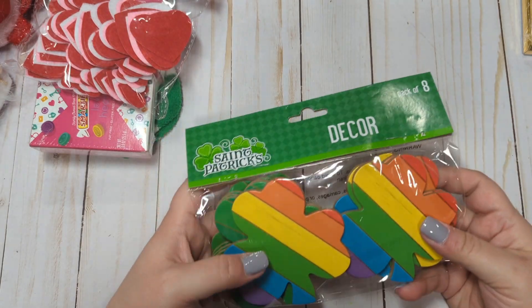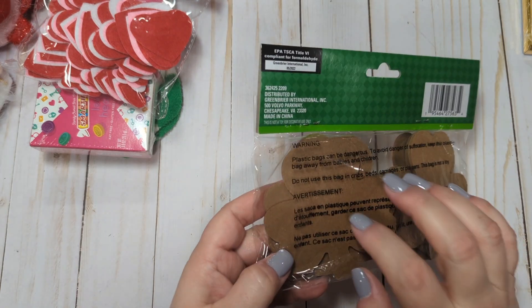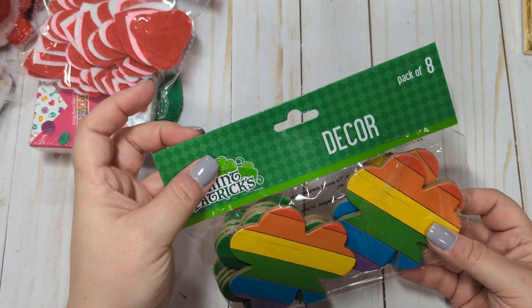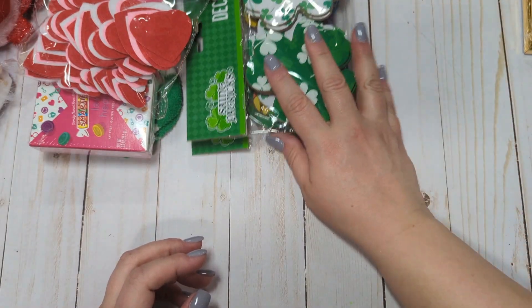I got these really cute shamrock rainbow St. Patrick's Day pieces. They're made of that thick MDF material — not wood, it's like what they use for their signs. It's a pack of eight. I got those and I also got these other ones. I don't remember ever seeing these before, so I just got one of each.